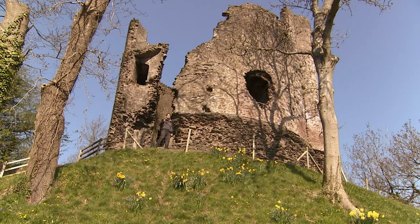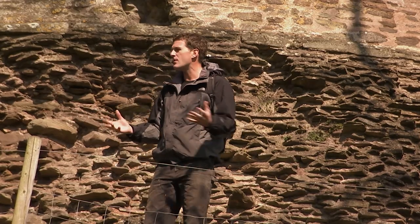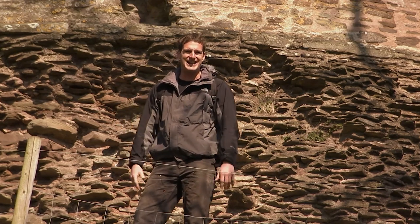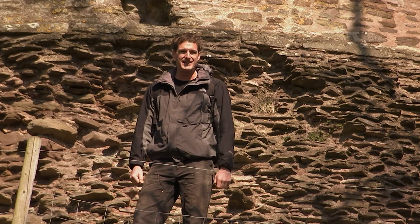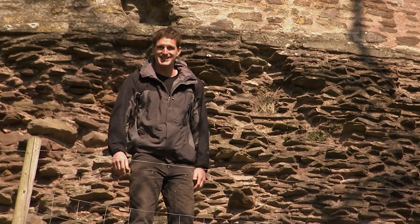It was the Normans who famously built Motte and Bailey Castles, and this one here at Longtown is one of just dozens spread through this part of the country. What were the Normans trying to achieve here? How were they using these castles to impose their control across great swathes of the British landscape? And why are there so many of them in this part of the Welsh Borders? I'm going on a walk today that's going to take me past several of them, and I should get some answers.